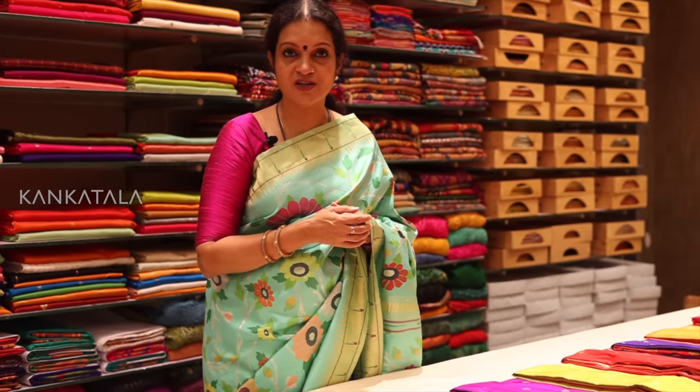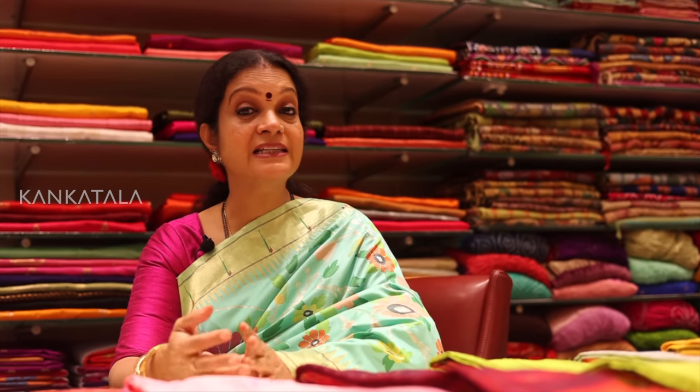Hi, in this video we are going to explore all about Paithani sarees and learn more about the rich weaving tradition. My name is Janaki Sabesh and I am your host and I am at the Kankatala store. Let us know more about the Paithani silk sarees.